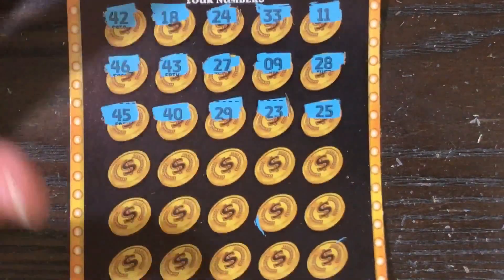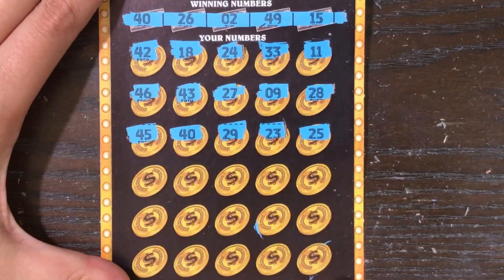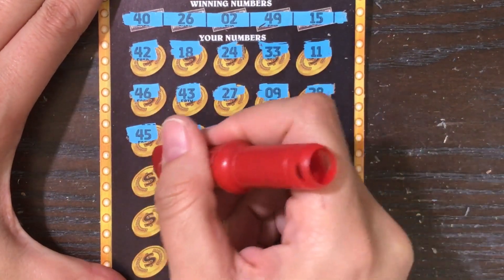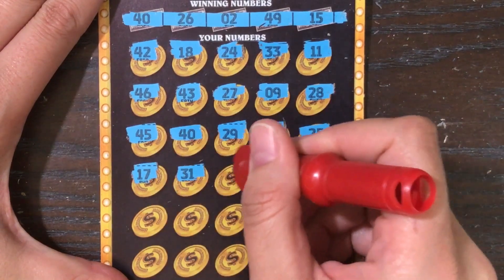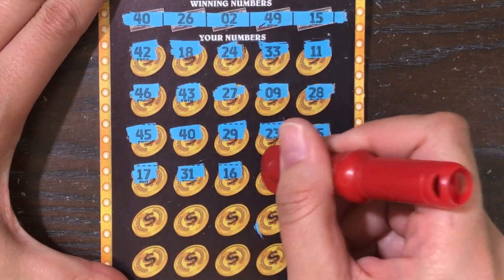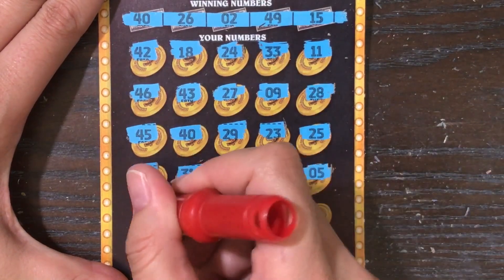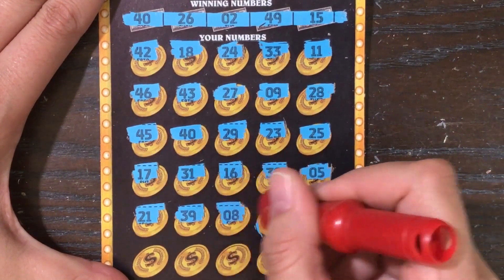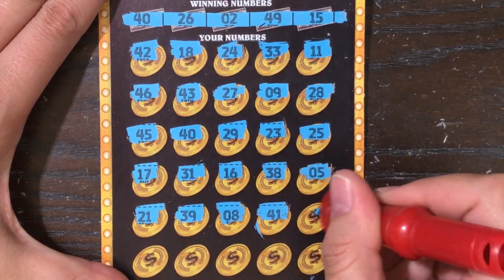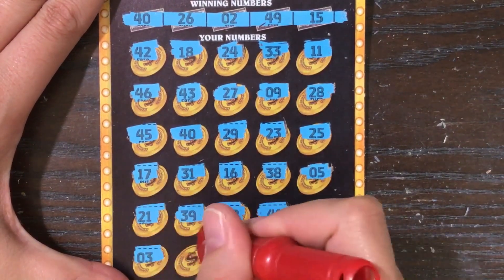Let me actually zoom out just a little bit so you guys can see everything. There we go, I think you can see them all. Thank goodness — we got a winner winner. 17, 31, 16 — come on, give us some symbols to mix it up. All right, last row: three.